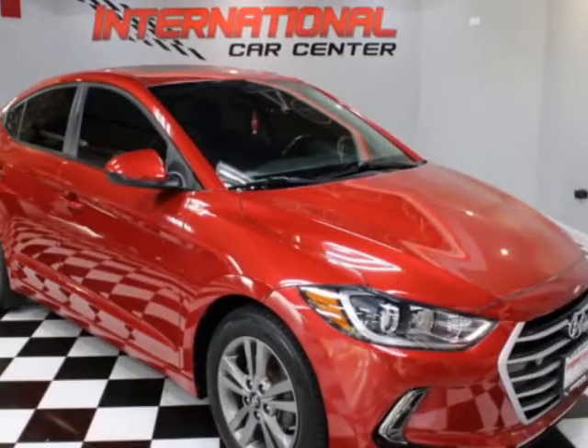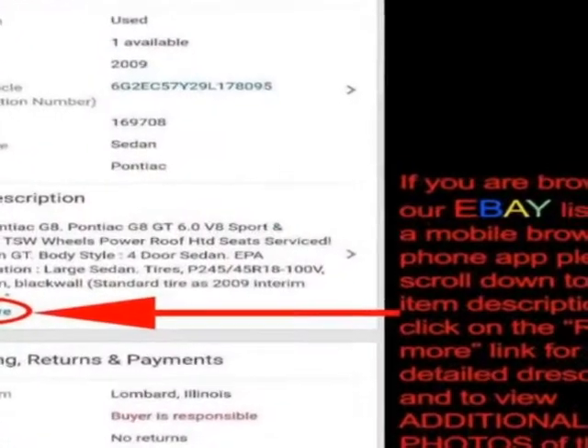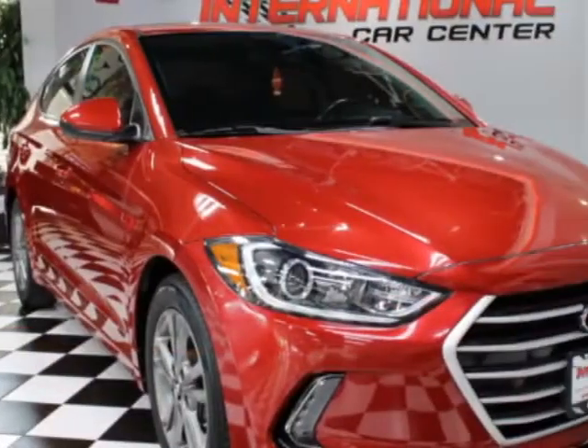Look at this 2017 Hyundai Elantra. This Elantra has just under 72,000 miles. For your protection, a warranty is available for this vehicle.